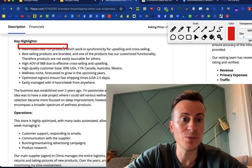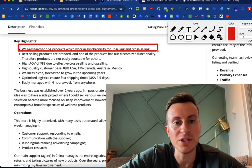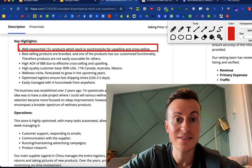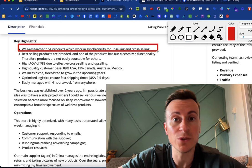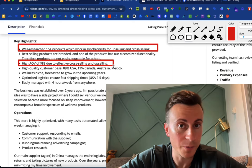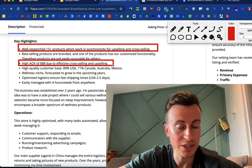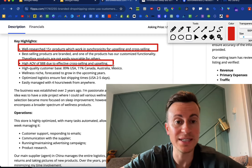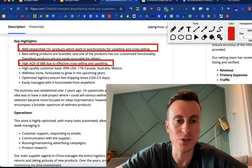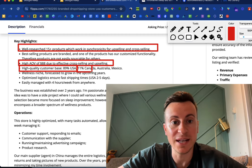They have 15 plus well-researched products which work in synchronicity for upselling and cross-selling. When you're talking about sleep, mental health, anxiety, and stress, there are lots of different avenues linked in there which open up opportunities for different products. They have a high average order value of $88 — this is such an important number. If you're relying on direct selling of a $30 product, it's always going to be difficult to make that profitable. You need upsells and cross-sells to squeeze as much value from your customers.